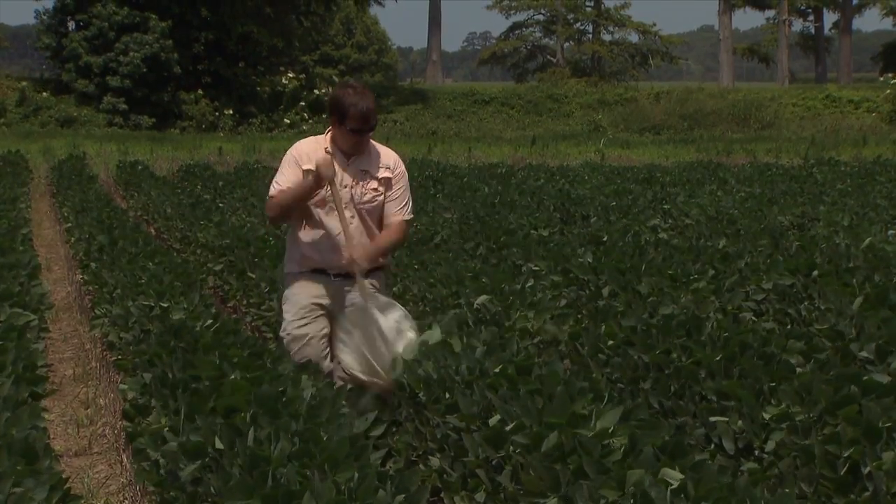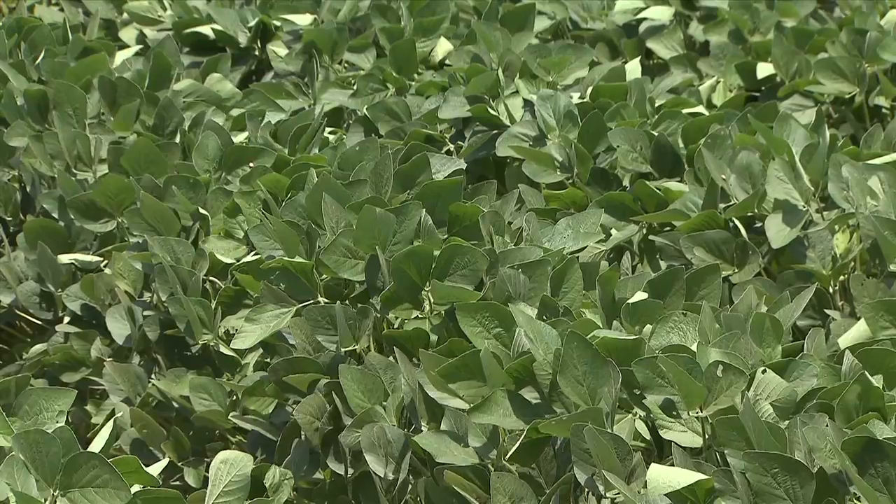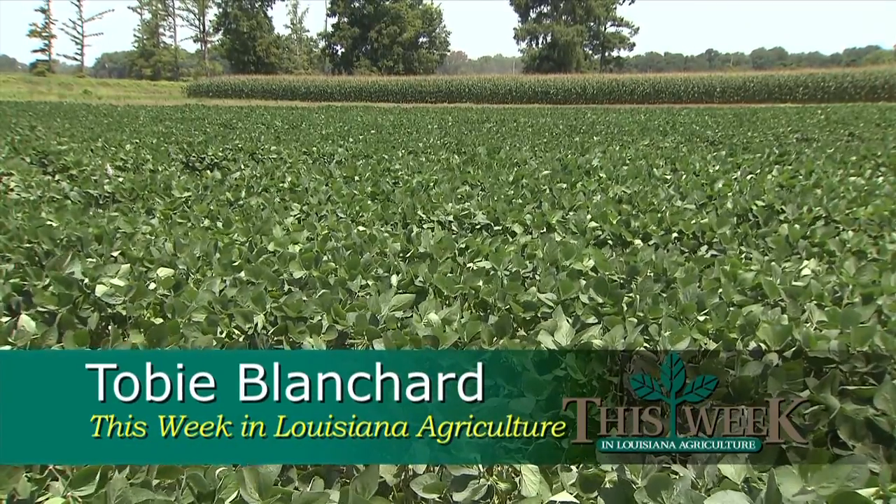Farmers should be on the lookout for the pest. They can scout for it using a sweep net as they would other insects. For This Week in Louisiana Agriculture, this is Toby Blanchard with the LSU AgCenter. Farmers who find the kudzu bug should alert the local LSU AgCenter county agent in their area so the AgCenter can track the pest.